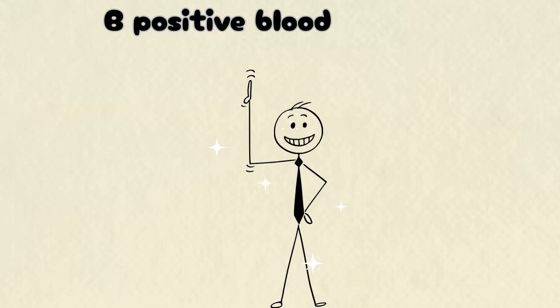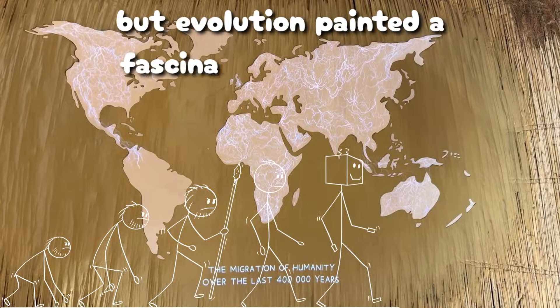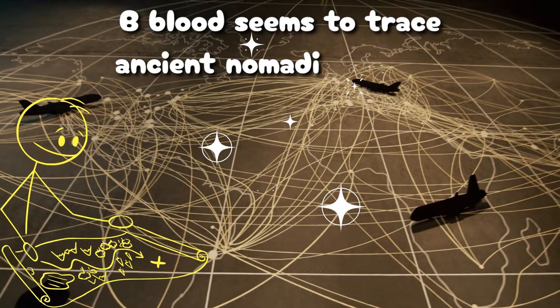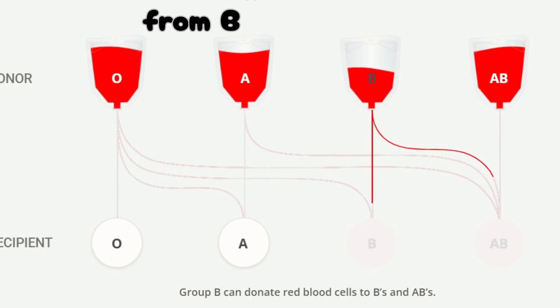B-positive, the metabolic nomad. B-positive blood is rarer, found in about 1 in 10 people. But evolution painted a fascinating map for it. Concentrated in South Asia, Central Asia, and parts of the Middle East, B blood seems to trace ancient nomadic roots where migration and mixed diets shaped survival.